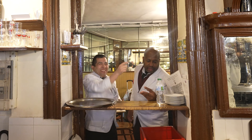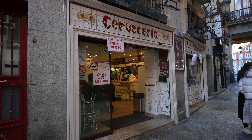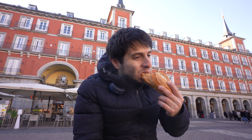Next, we move towards Plaza Mayor — this giant 17th century square — to visit another authentic establishment. Bar La Campana, serving the famous bocadillo de calamares, Madrid's famous calamari sandwich. Emblematic food here at Plaza Mayor.